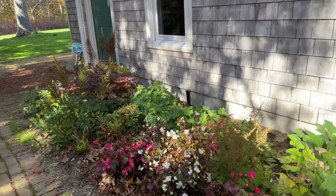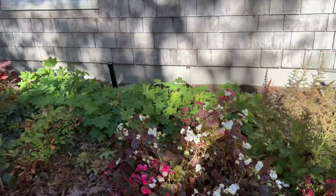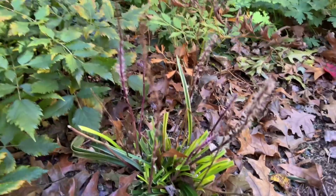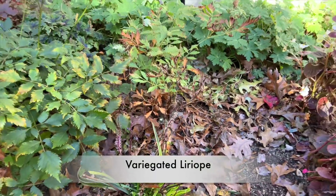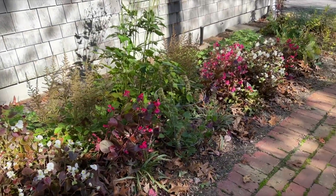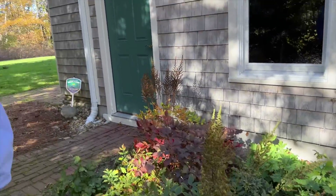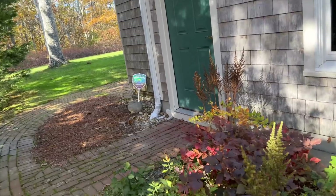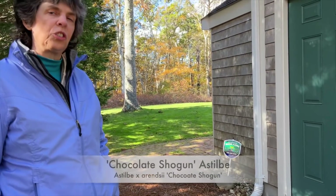More astilbe — another Chinese astilbe. More begonias, more geranium, more astilbe. Some liriope down here — this is the variegated one. Generally they get a lot of blooms. And then what's this red bush? That's also an astilbe — Chocolate Shogun. This corner is quite shady so it does well. That one is really dark chocolate all through summer, then lightens up to red in the fall.